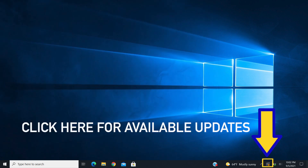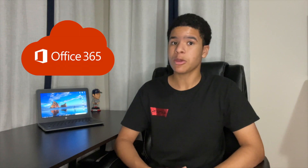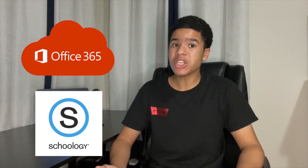Also, make sure your computer is fully up-to-date before the new school year begins. You should also log in to your Office 365 email and Schoology prior to the first day. If you need a refresher on those steps, see the links in the description box below.